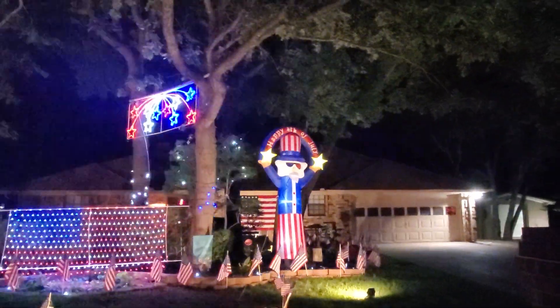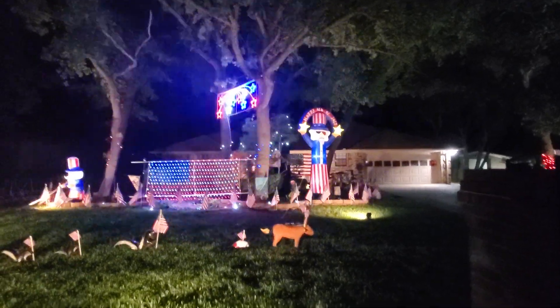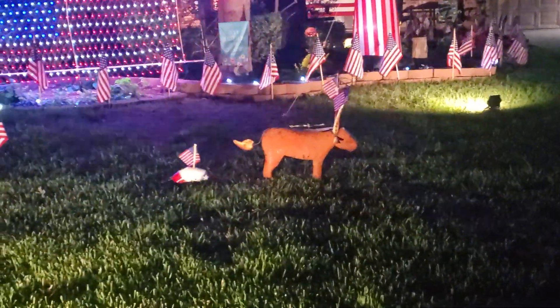He's dwarfed by these large, huge trees. We got a little parade going by. We got a Texas Longhorn with some flags attached to his horns. Got an armadillo — he's carrying a flag.